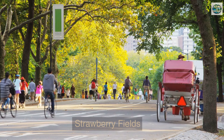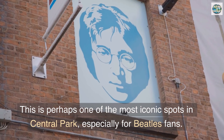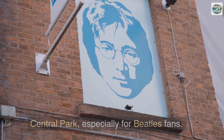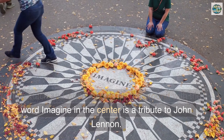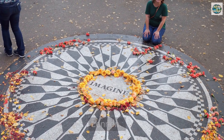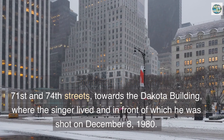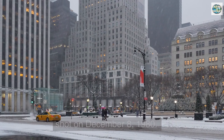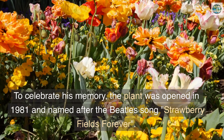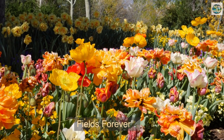Strawberry Fields — this is perhaps one of the most iconic spots in Central Park, especially for Beatles fans. The black and white mosaic on the ground with the word 'Imagine' in the center is a tribute to John Lennon. It's located near Central Park West Avenue between 71st and 74th Streets, towards the Dakota Building where the singer lived and in front of which he was shot on December 8th, 1980. The planting was opened in 1981 and named after the Beatles song 'Strawberry Fields Forever.'